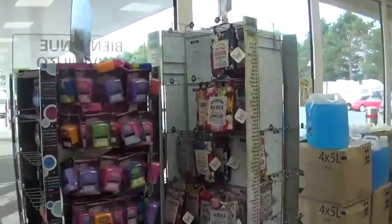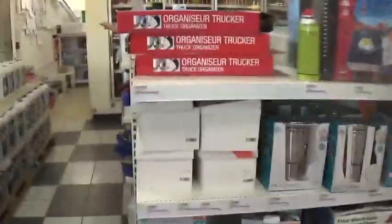They've also got little novelties and car accessories.